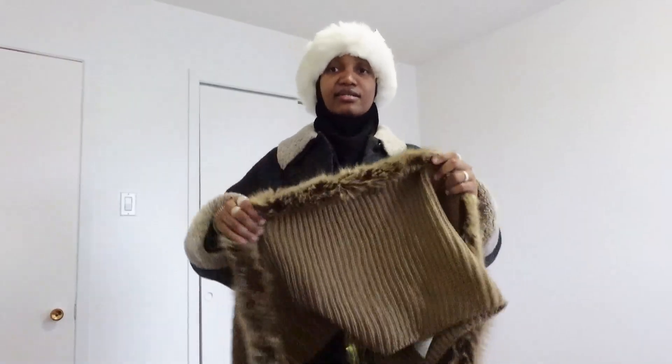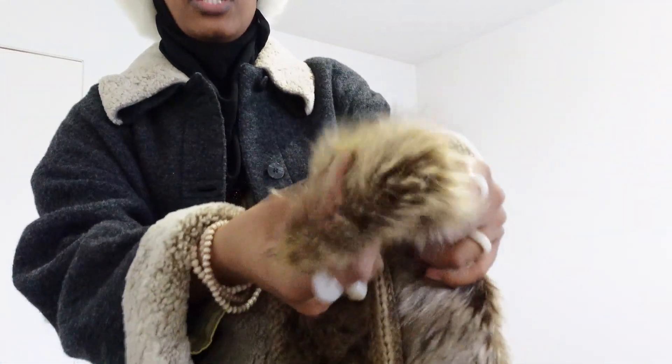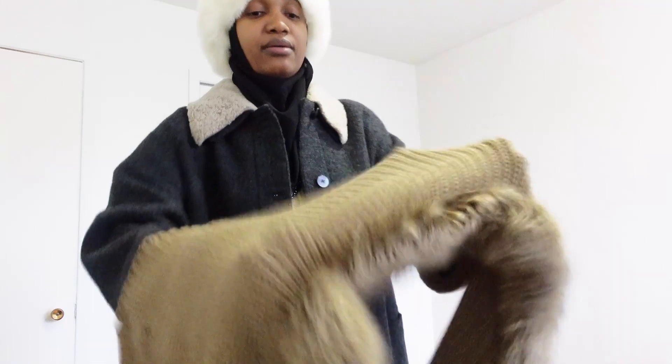I also got something kind of similar — this scarf, an infinity scarf with fur. I'm really into beige, sand tones, neutral tones, earth tones. I got this because of the color. I don't know if it's gonna make me warm, but I mainly got it because I think it's super cute and stylish. I just want to look stylish where I'm going. I'll show you how I'm supposed to wrap it up — it looks kind of dumb right now, but when I put my makeup on I'm gonna look so cute.